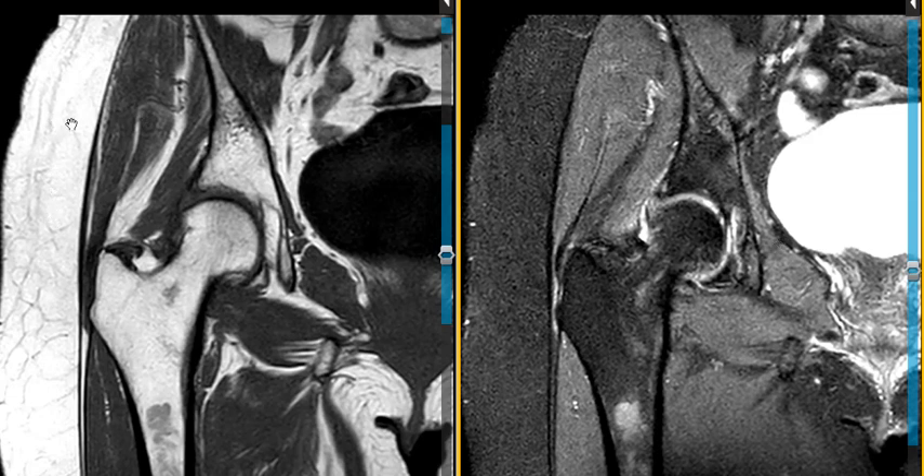On this view to the left, we see fat is bright. This has no fat suppression, so subcutaneous fat is bright. Fat in the femoral head, neck, and shaft — fatty marrow is bright.